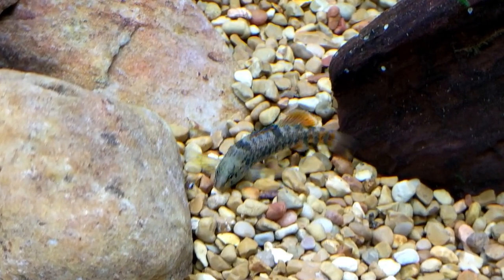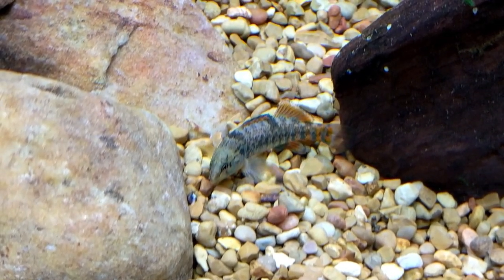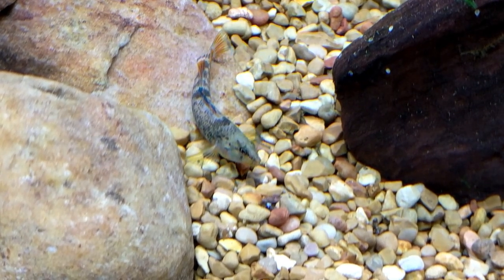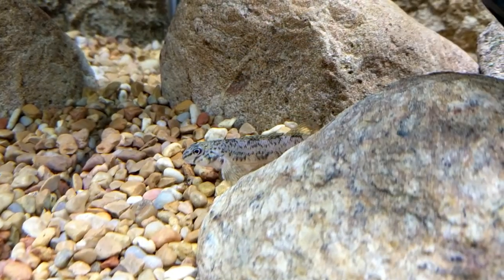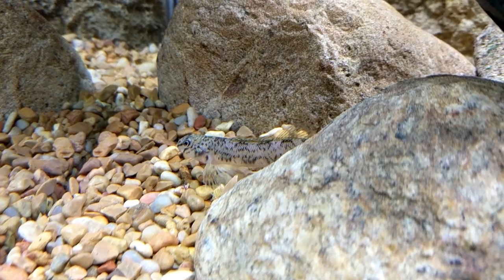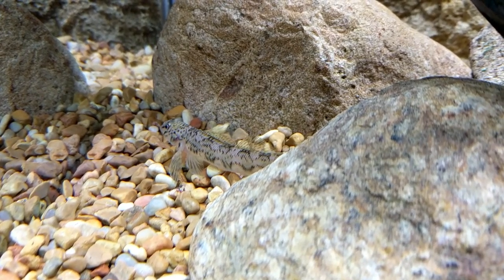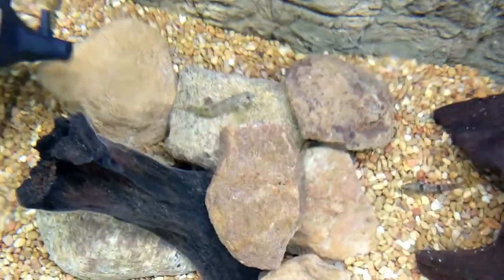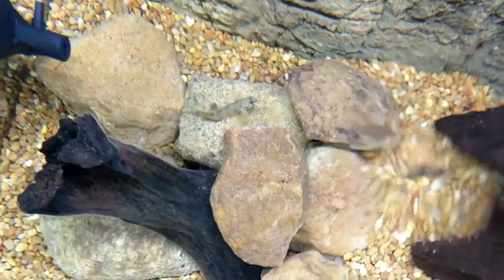I'm currently feeding these guys live snails, but the plan is to try some new things and eventually get these guys off the live foods. These fish are really fun to watch — I really enjoy watching them scurry along the bottom of the tank. They even turn their head to look around.